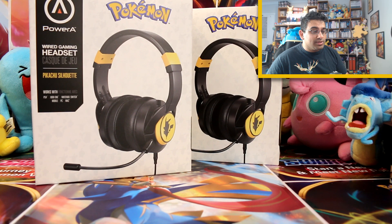This is the Wired Game Headset, and it's the Pikachu Silhouette version of it. It's really cool, and it works with pretty much every console. So you've got the PS4, Xbox, Nintendo Switch, Mobile, PC, and Mac.